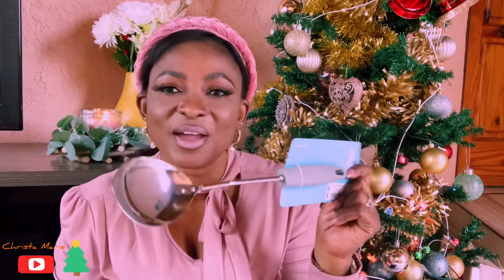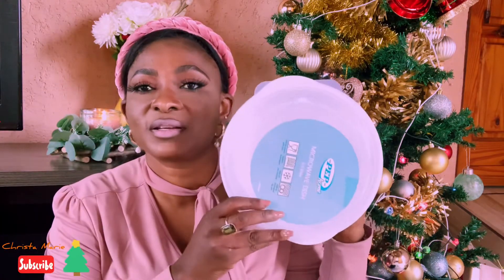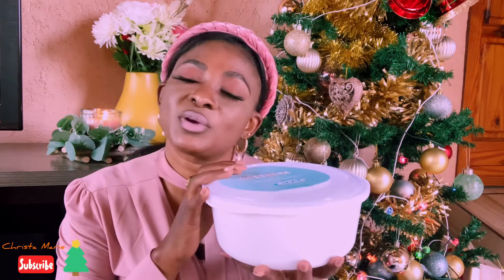I also got a spoon set. I always want extra spoons because as an African woman, we eat a lot, we receive a lot of people, families, fiestas — you run out of spoons. So I needed another set and it was only R16.99.